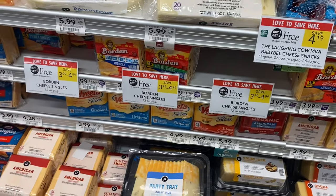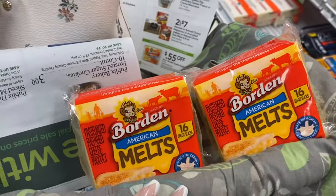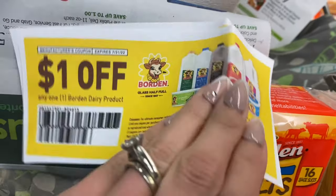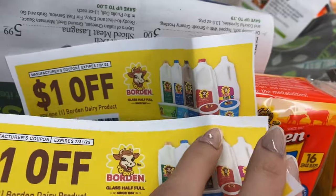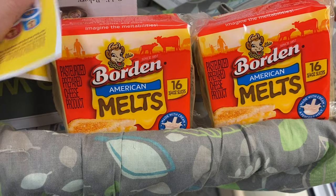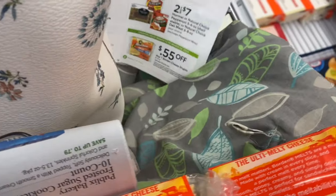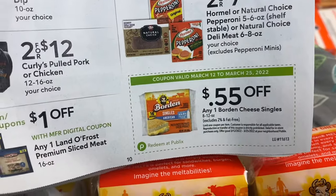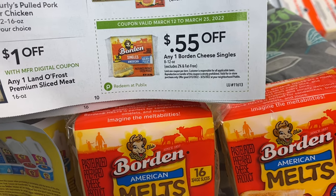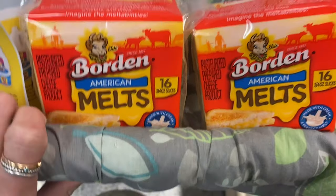Next we're going to pick up the Borden cheese — let me know if you've tried their cheese slices, we haven't before. They're $3.99. I printed a $1 off coupon for any one Borden dairy product — I'll have that link below — and we're also going to use a store coupon for $0.55 off one, which you clip out of the extra savings booklet. Using those two coupons gets us down to just $0.89 for both packs of cheese — an amazing deal.